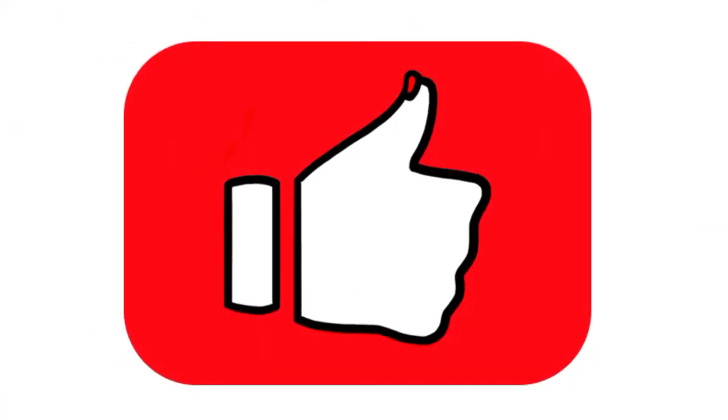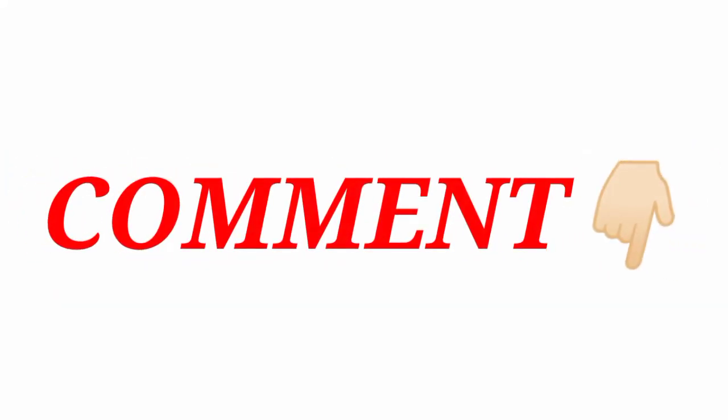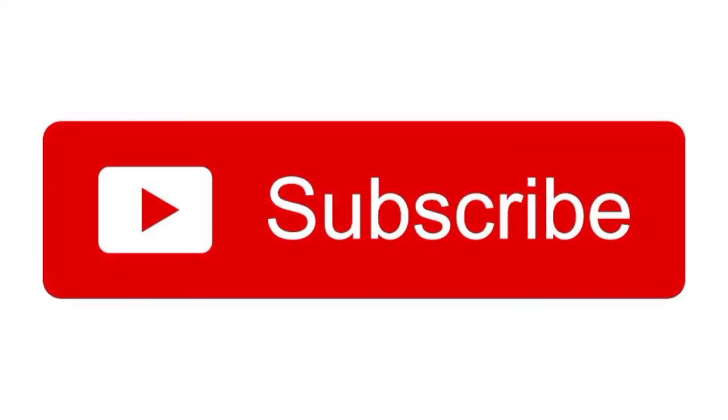If you liked this video, don't forget to like it. If you have any skin-related problems or want to know about skincare or drugstore products, you can send me a message in the comment box below. Do not forget to subscribe to my channel. Thank you for watching.